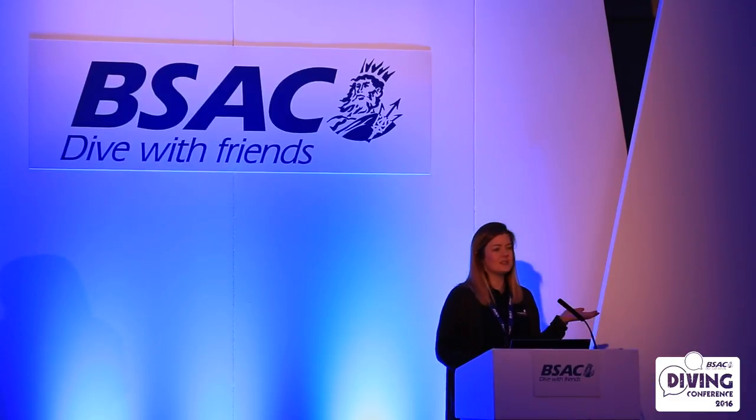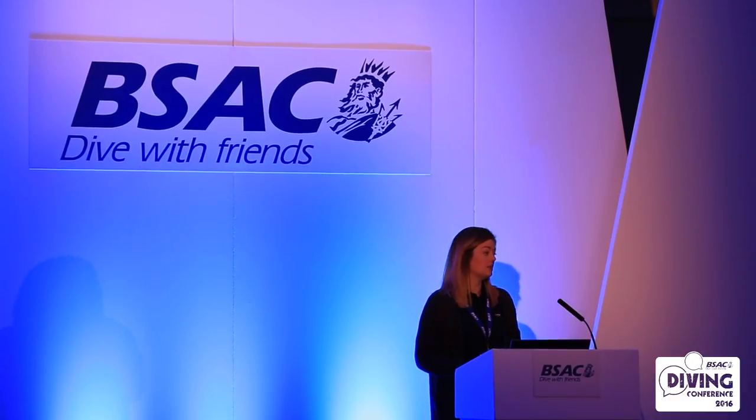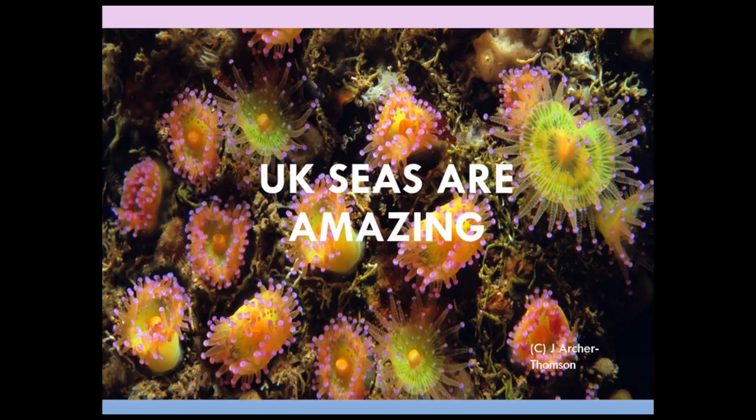As you all know, UK seas are amazing. We've just been hearing some amazing stories of dives that have happened in the UK. Of course, not everyone knows that — lots of people think that seas in the UK are dull, boring, uninhabited, cold, grey. So we have a really big challenge to try and convince a large proportion of society that there's something here that's worth protecting and needs to be conserved for future generations.